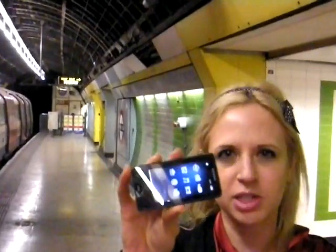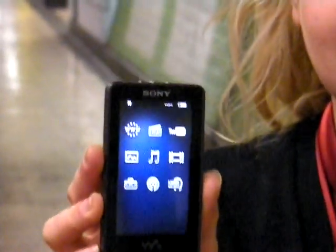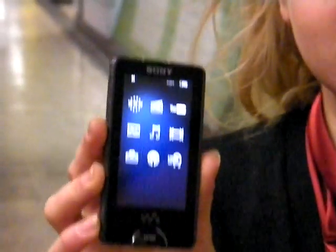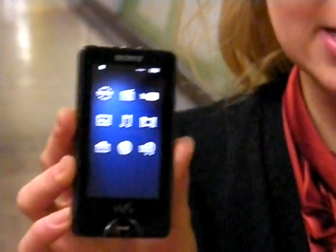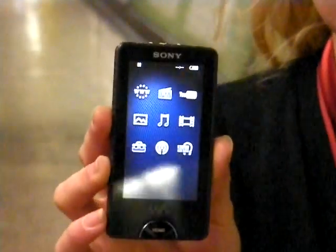Not only does it have this really beautiful 3-inch OLED screen — I don't know how much of the quality you can pick up right now — but as well as that, you've also got a whole variety of sound features to make it a really amazing experience. You can use it in conjunction with noise cancelling settings, and it's also got an FM radio, but you do have to use a proprietary headset for that.